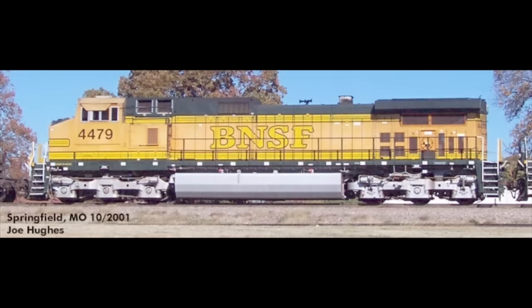The train that the manifest was supposed to stop for, on the main, was a unit train which was supposed to run around it on the siding and continue its trip. This train had all Dash-9s' power — four of them.